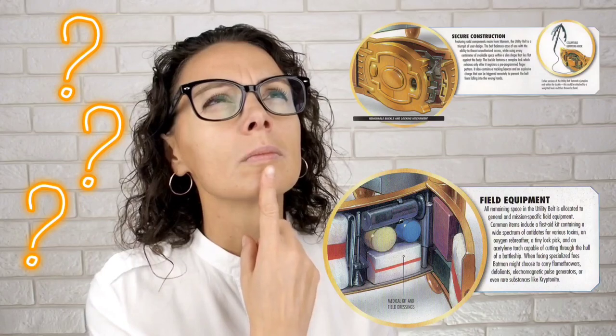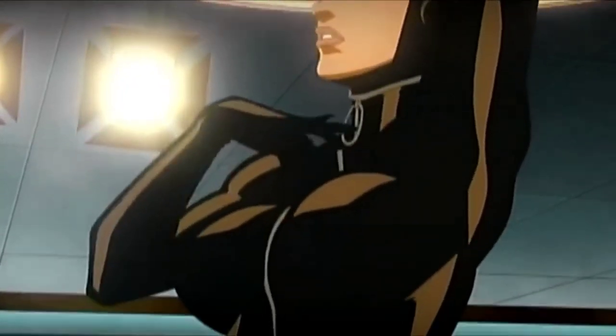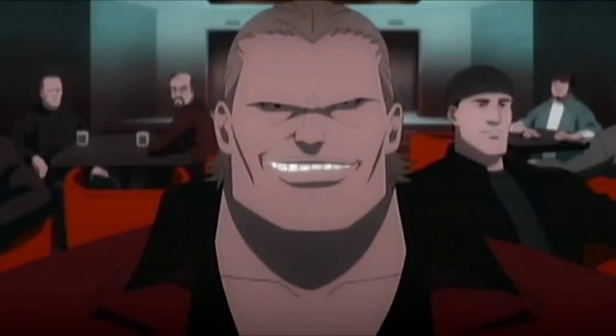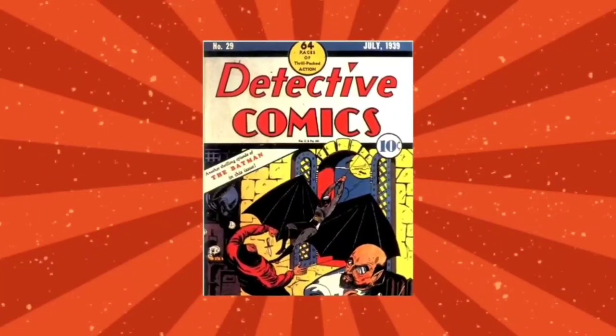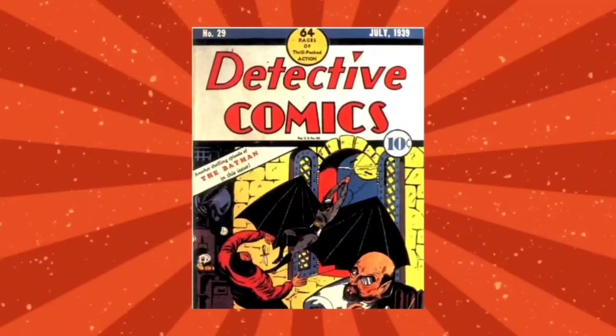Hey guys, it's Tristan with Nerds News CNN. Do you ever wonder what Batman has in his utility belt? Batman's utility belt was actually introduced in Detective Comics #29 in 1939.